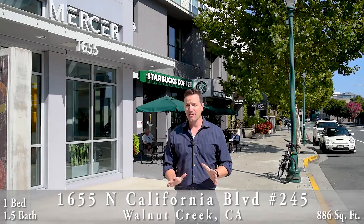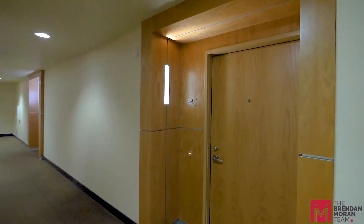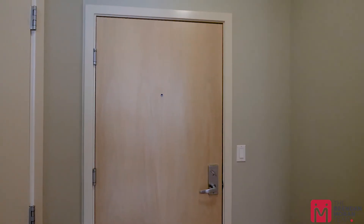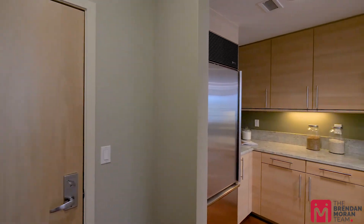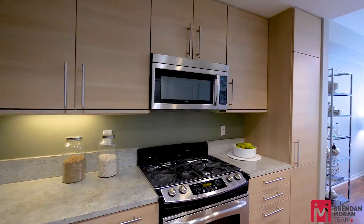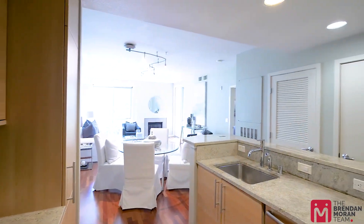Hey, I'm Brendan Moran with Keller Williams. Come see my new listing at the Mercer in downtown Walnut Creek. It's a one-bedroom, one-and-a-half bath — the best part is the location. This condominium is 886 square feet with a luxury kitchen and beautiful hardwood floors.